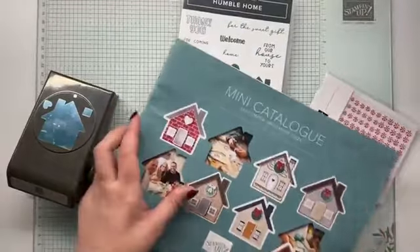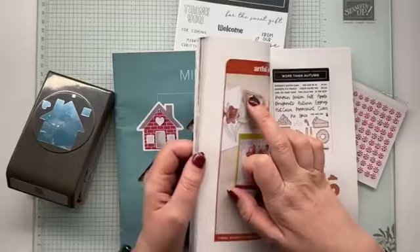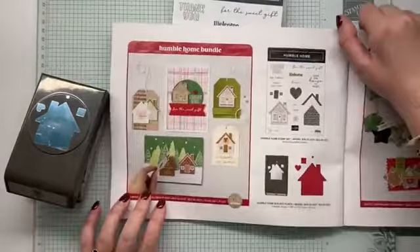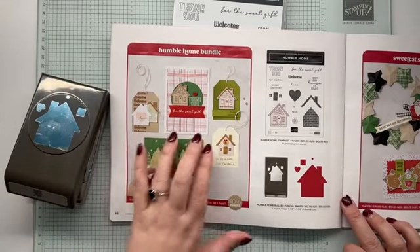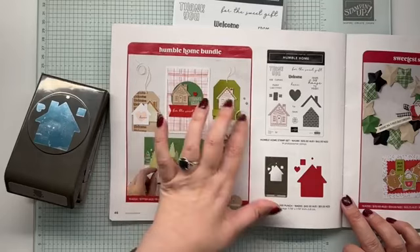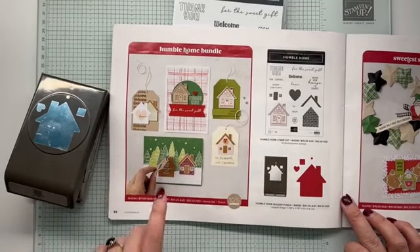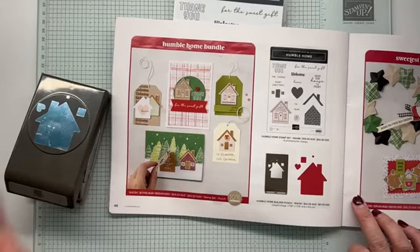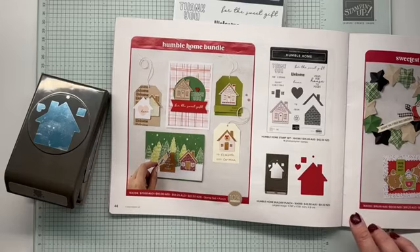And let's have a look at it on page 46. So we have a few more examples. We have a 'welcome to your home,' a 'thank you,' 'Merry Christmas,' just a to-and-from on a tag. And then we have a Christmas card and one that opens and says 'from our home to yours.'